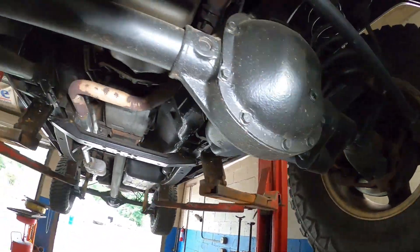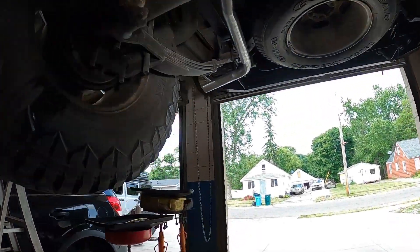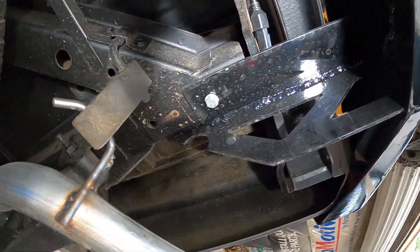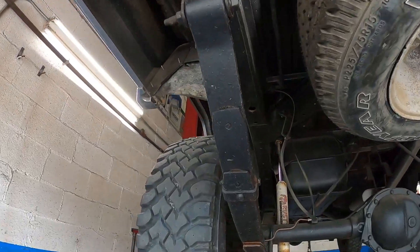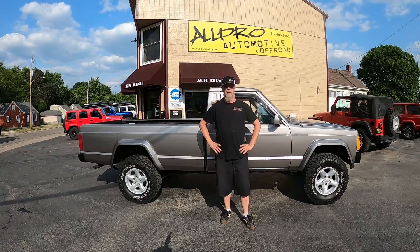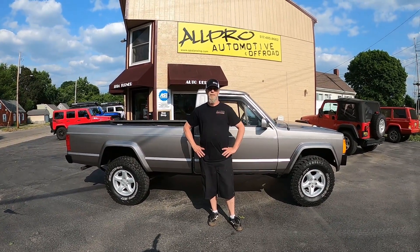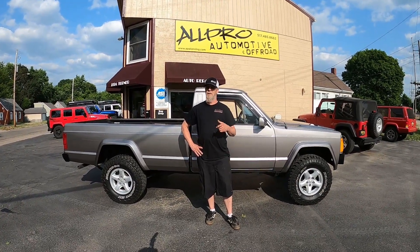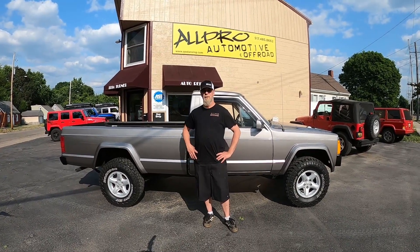It's got good brakes. In the back it's got a full size spare and all the Rusty's off-road parts. So there you go, folks — beautiful 91 Comanche, ready for a new owner. If you're interested, give us a call at the shop: 517-485-8662. Send us an email, go to our website, whatever you want — swing by. 91 Comanche, for sale.